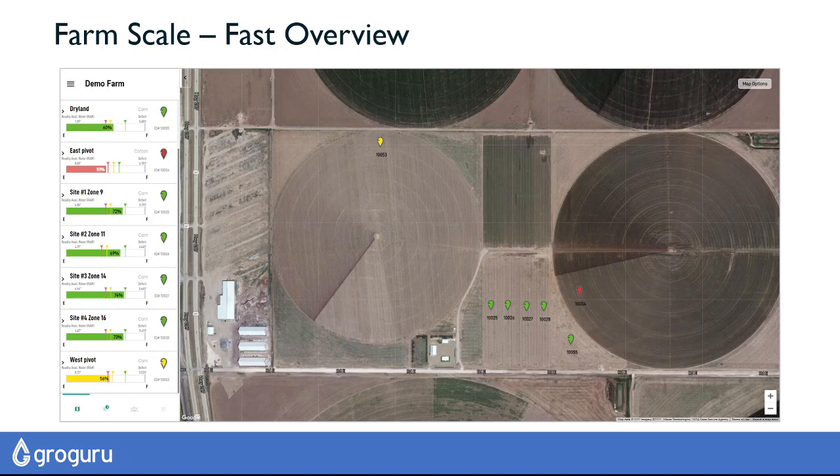When you log in to GrowGuru Insights, you get a dashboard that shows your whole operation at a glance, so you can very quickly know what's out of spec. Green is good, red is bad, and yellow — get ready to irrigate.